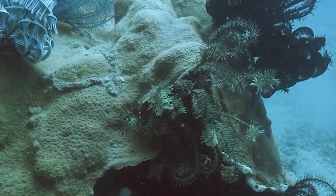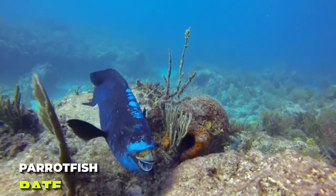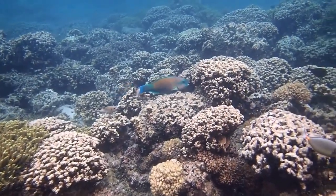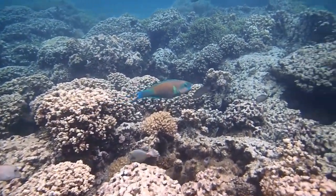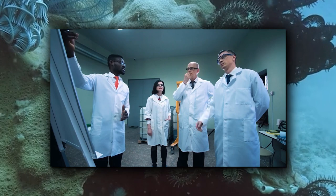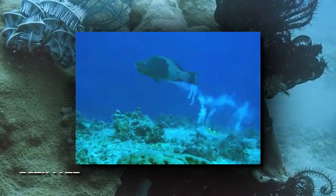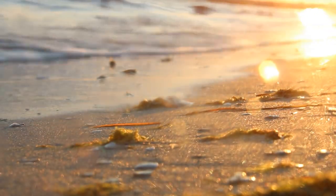Parrotfish are prolific eaters and therefore excreters. Using their beaks, parrotfish eat coral at a jaw-dropping rate of 20 bites per minute. The digested remains of a coral skeleton come out the back end of a parrotfish in a plume of sand. Scientists believe that parrotfish feces contribute to a lot of the coral sand found on reefs and even help to form reef islands. A single parrotfish can produce an estimated 90 kilograms of sand each year, making them the main contributors of the beautiful white sand that lines the shores of our beaches.